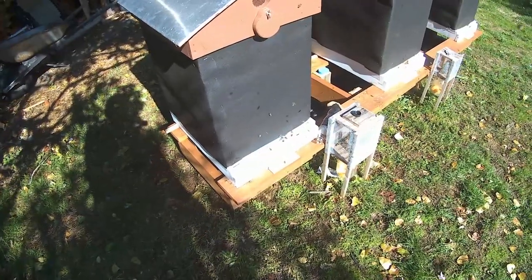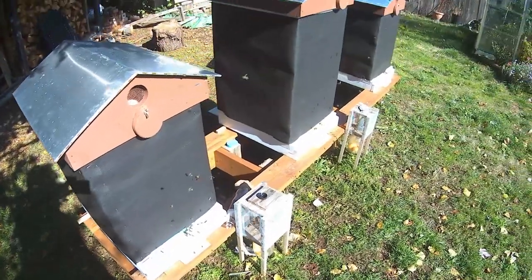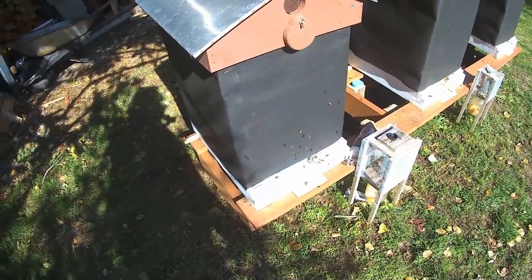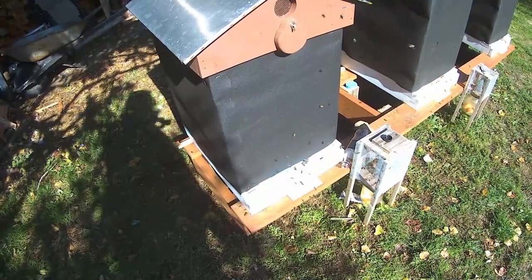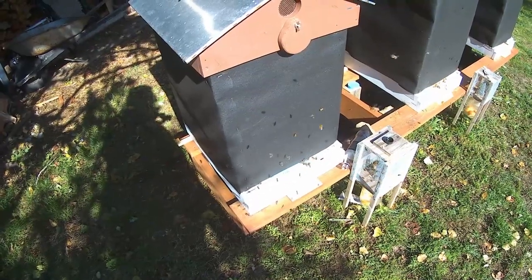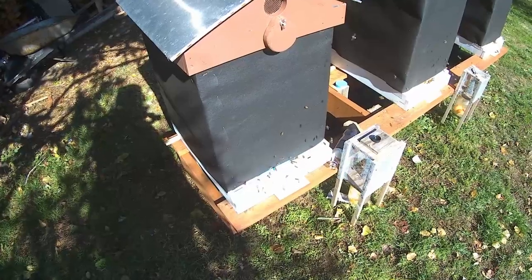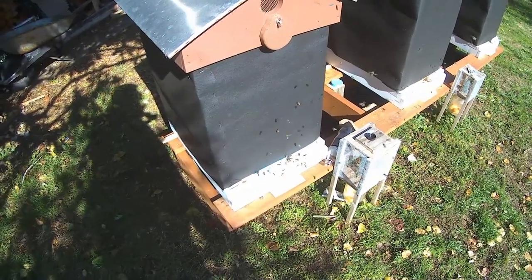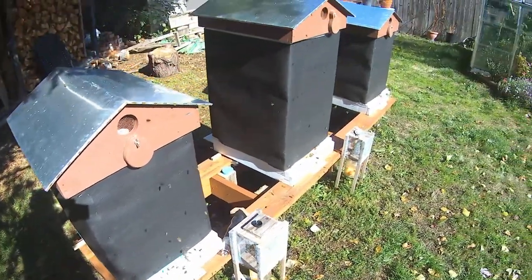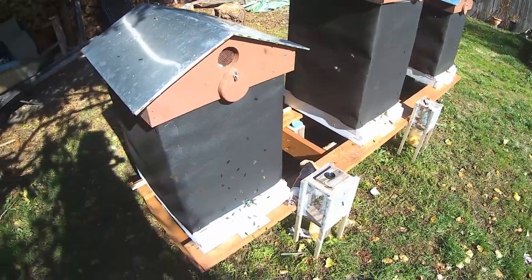I was out here yesterday looking at hive one and there was quite a flurry of activity in front of the hives this morning. But yesterday I noticed the bees were dragging out a few other bees that didn't have any wings, and that is a mite virus. I pulled the inspection board out and sure enough it was just covered in mites — like hundreds of them.